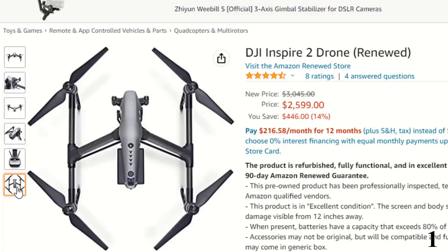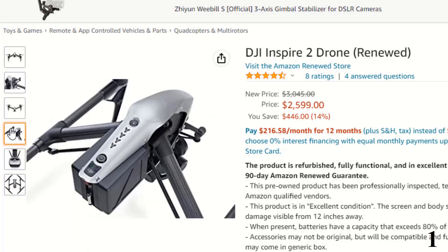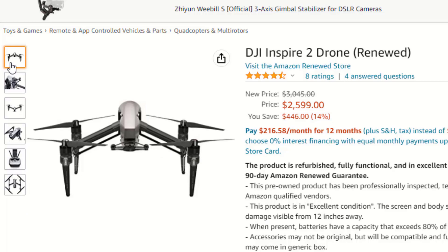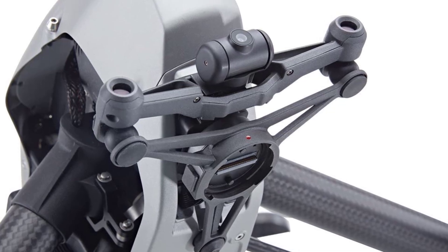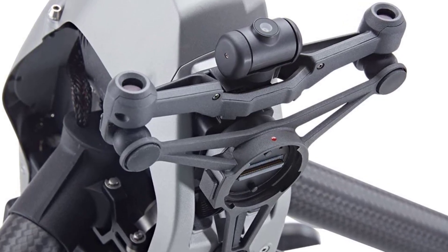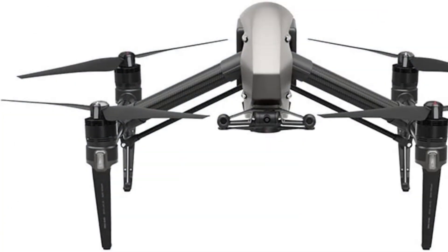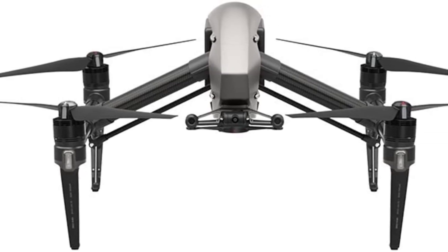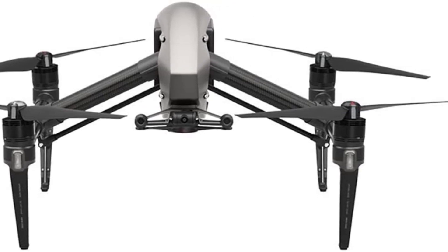Limitation of liability when receiving service: DJI is responsible for loss or damage to your product only while it is in DJI's possession or in transit if DJI is responsible for transportation. DJI is not responsible for loss or disclosure of any data, including confidential information, proprietary information, or personal information contained in a product. Under no circumstances, and notwithstanding the failure of essential purpose of any remedy set forth herein, shall DJI, its affiliates, suppliers, resellers, or service providers be liable for: 1) third-party claims against you for damages; 2) loss, damage, or disclosure of your data; or 3) special, incidental, punitive, indirect, or consequential damages.